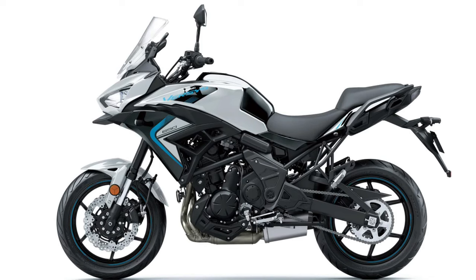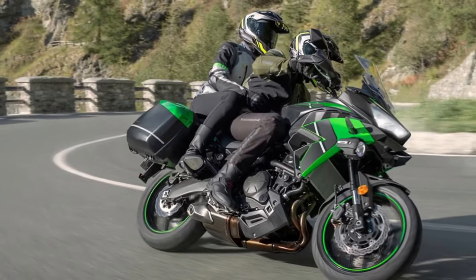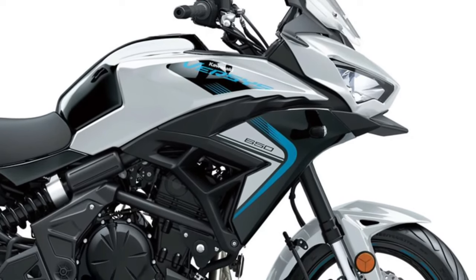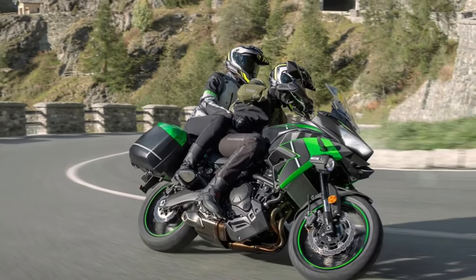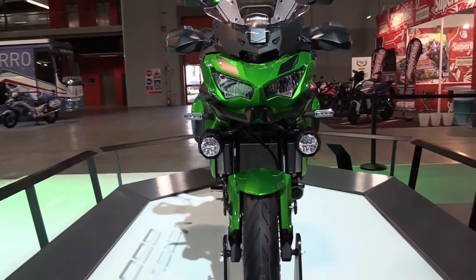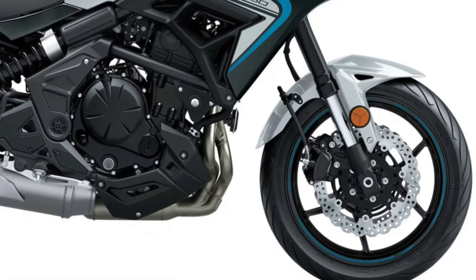One of the significant updates for the 2025 model is the enhanced suspension system. Comfort is a key focus, with an adjustable windscreen and a new ergonomically designed seat. The windscreen can be easily adjusted to different heights, accommodating various rider sizes and preferences.